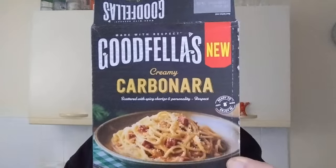Hello, I'm Steve. This is Bit of Munch and I've got a Carbonara — Goodfellas New Carbonara. This was £2 from Food Warehouse.